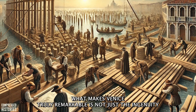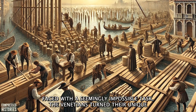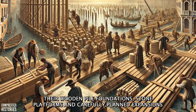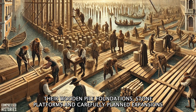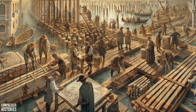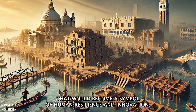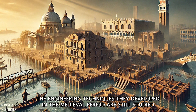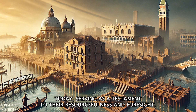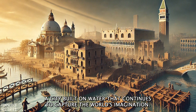What makes Venice truly remarkable is not just the ingenuity of its engineering, but the determination and creativity of its people. Faced with a seemingly impossible task, the Venetians turned their unique challenges into opportunities. Their wooden pile foundations, stone platforms, and carefully planned expansions allowed Venice to rise from the water and thrive as a powerful city-state. The engineering techniques they developed in the medieval period are still studied today, serving as a testament to their resourcefulness and foresight. Venice stands as a floating marvel, a city built on water that continues to capture the world's imagination.